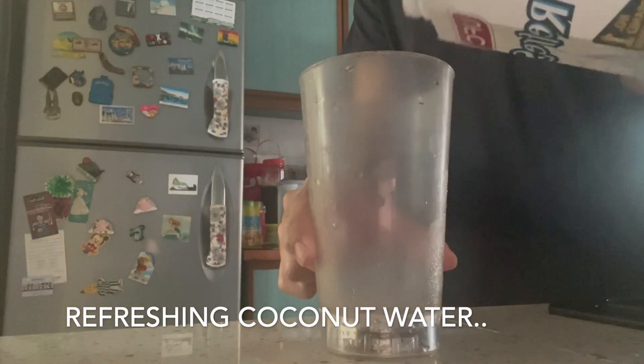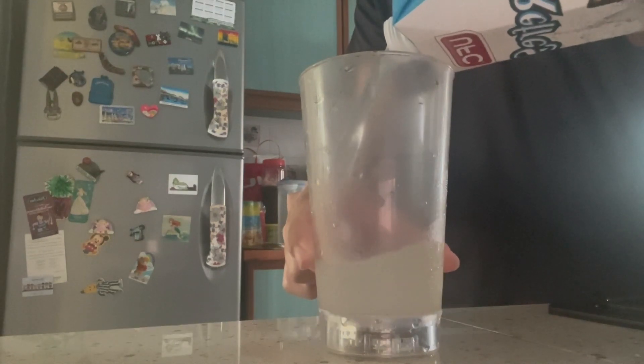So for my drink, I'll be having some refreshing coconut water, because why not? So finally, taste test time!